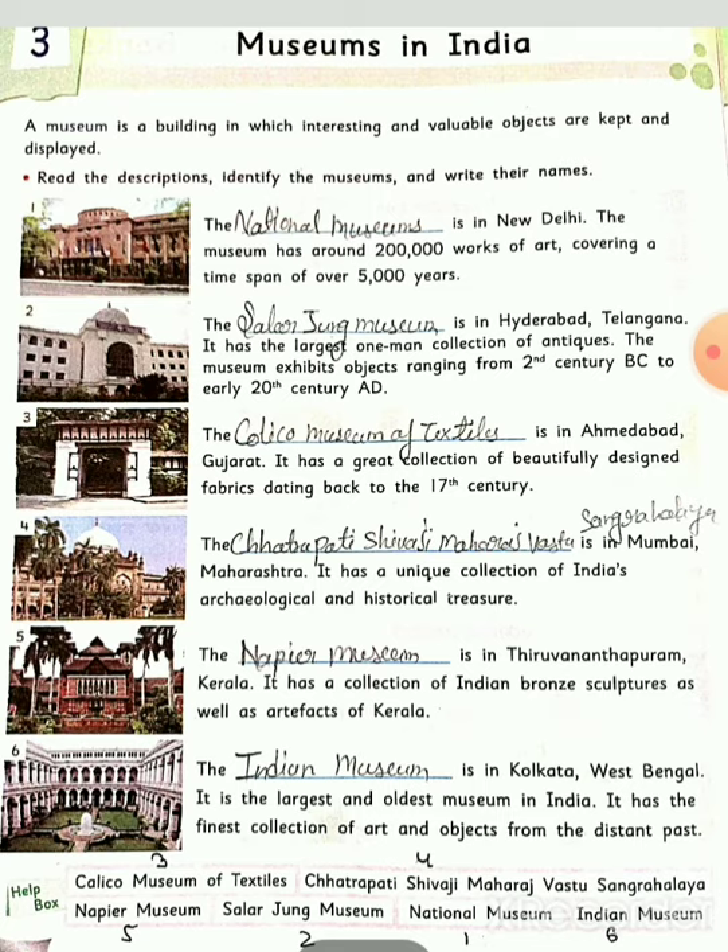Second number: The Salar Jung Museum is in Hyderabad, Telangana. It has the largest one-man collection of antiques. The museum exhibits objects ranging from the 2nd century BC and early 20th century AD. यहाँ पर बीच की चीज़ें यहाँ पर show हैं।